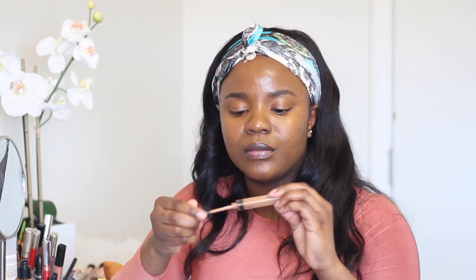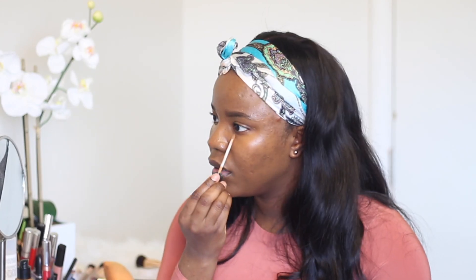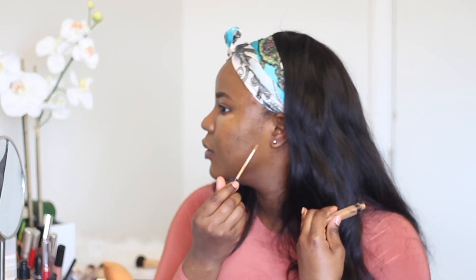Next I'm going in with my concealer — I'm using my Maybelline Fit Me concealer and applying a little bit underneath my eyes, not too much because we're trying to contour. I'm only adding a little bit right here, then blending it out. I always use the same sponge I used for my foundation to blend out the concealer so it still looks like my skin. I go all the way to my eye area.